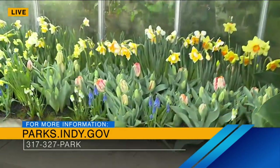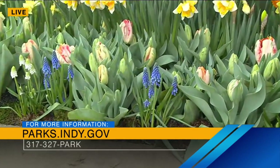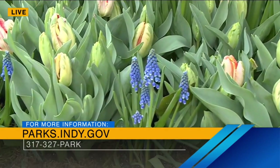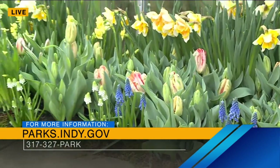These flowers are very happy. This conservatory is absolutely beautiful, and it's also a really historic place too. How many years has this been around? So the original conservatory was built here in Garfield Park in 1916, and then the structure that we're in today was rebuilt in the same footprint in the 50s.